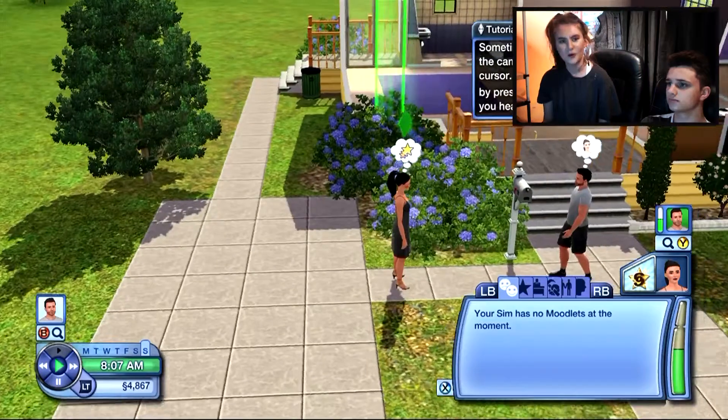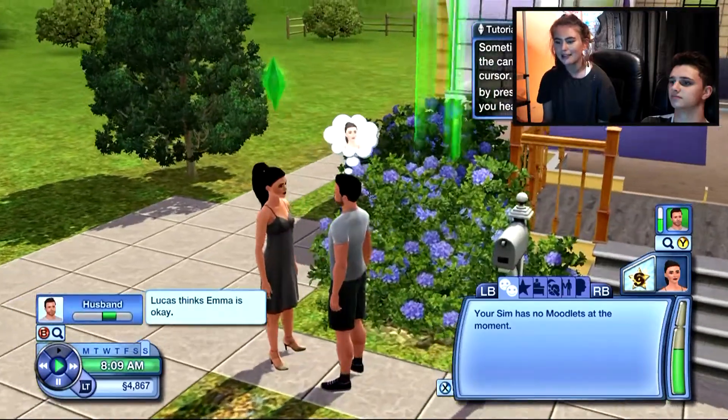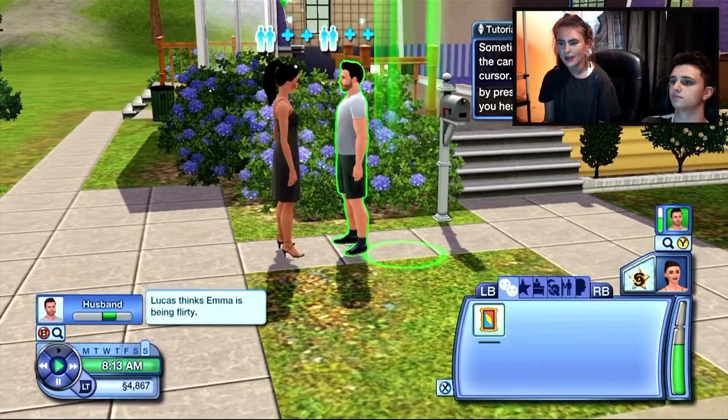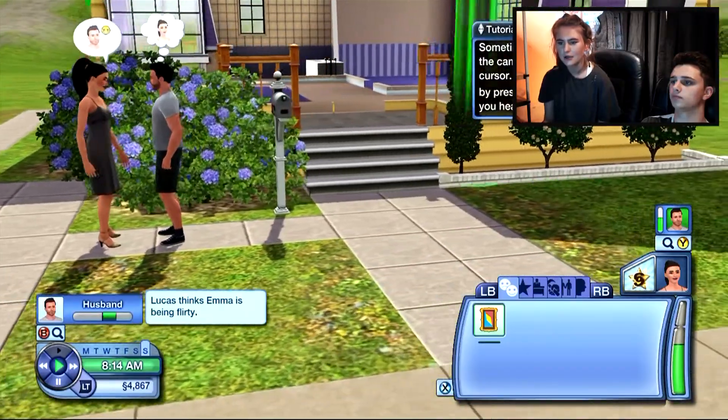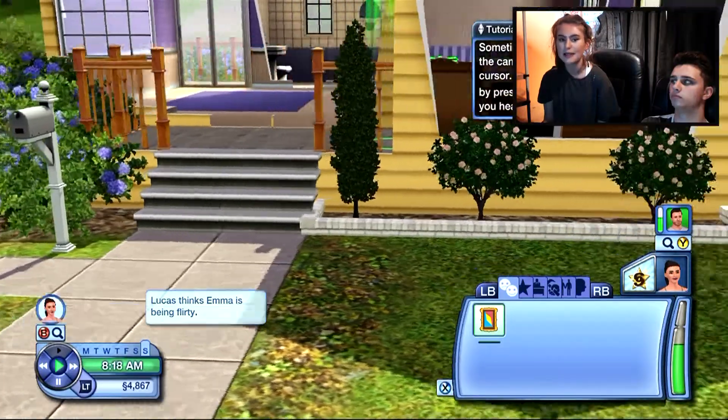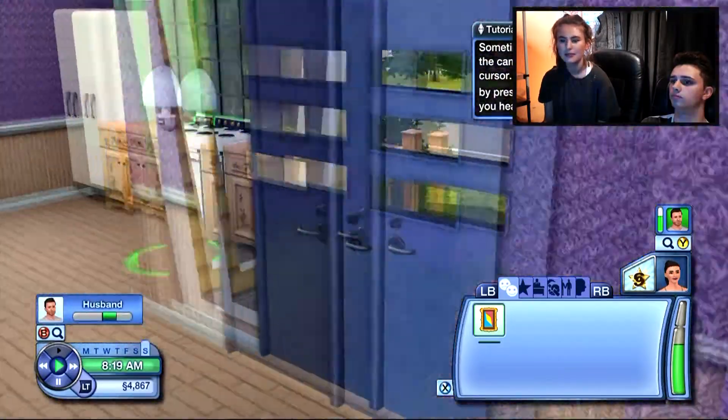We're now on to the correct game and here is Emma and Lucas, who are married. I think it's trying to tell me a tutorial on how to do it. So today we're actually making the house. This is what they've got so far.